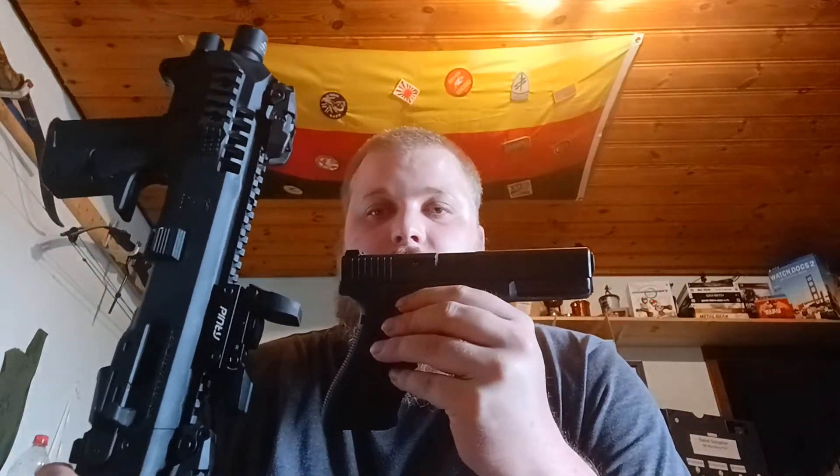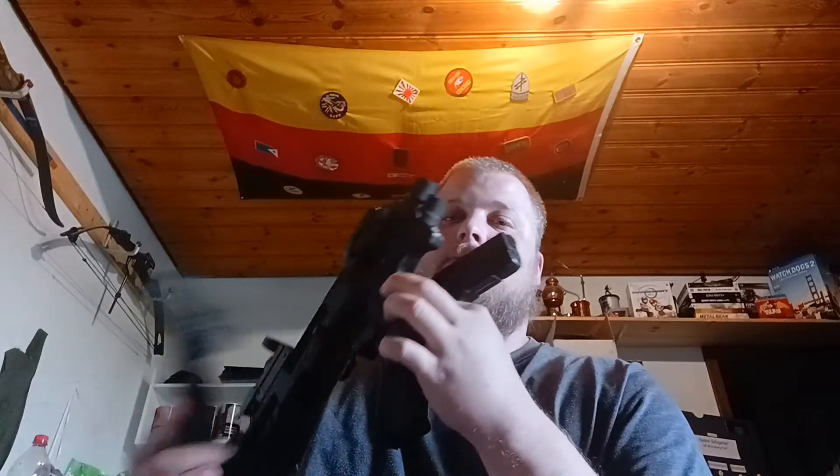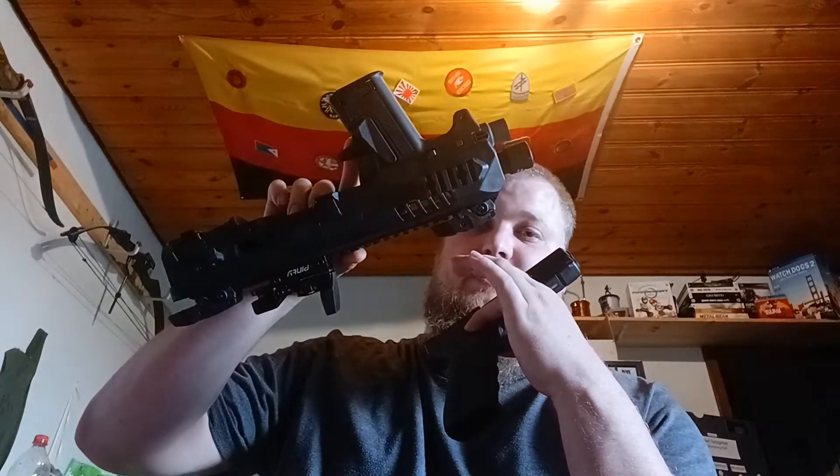Waffenrechtlich ist natürlich auch immer interessant: wenn ihr so ein Schaftsystem verwendet, wird eure Kurzwaffe nicht zu einer Langwaffe. Hintergrund ist zum einen, weil es mit der Gesamtlänge spannend wird — in der kleinstmöglichen Form ist es definitiv kleiner als 60 cm. Damit geht es schon mal los. Und das Nächste: die Lauflänge ändert sich ja trotzdem nicht. Dementsprechend ist es nach wie vor eine Kurzwaffe — ihr dürft nach wie vor bis zu 20-Schuss-Magazine verwenden. Rechtlich gesehen also immer noch eine Kurzwaffe, keine Langwaffe.